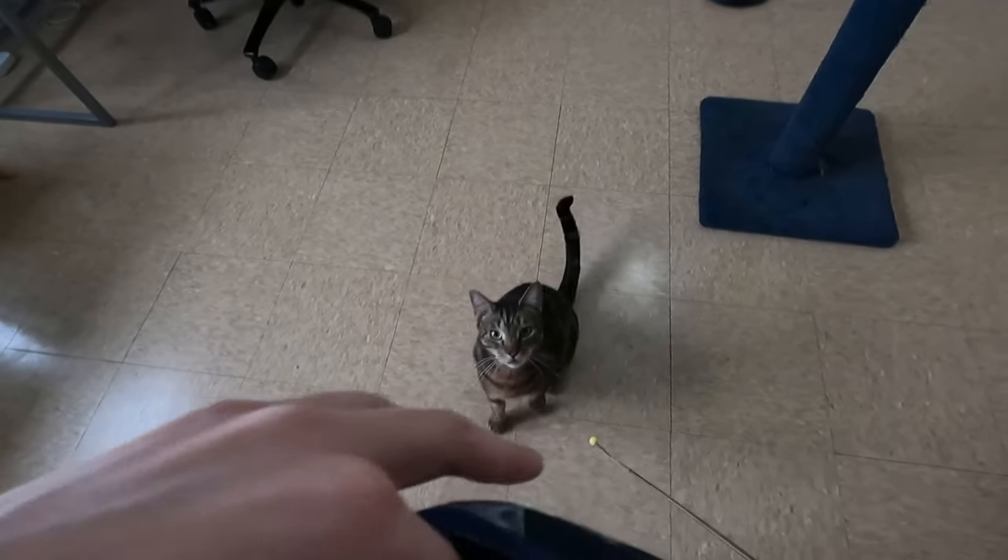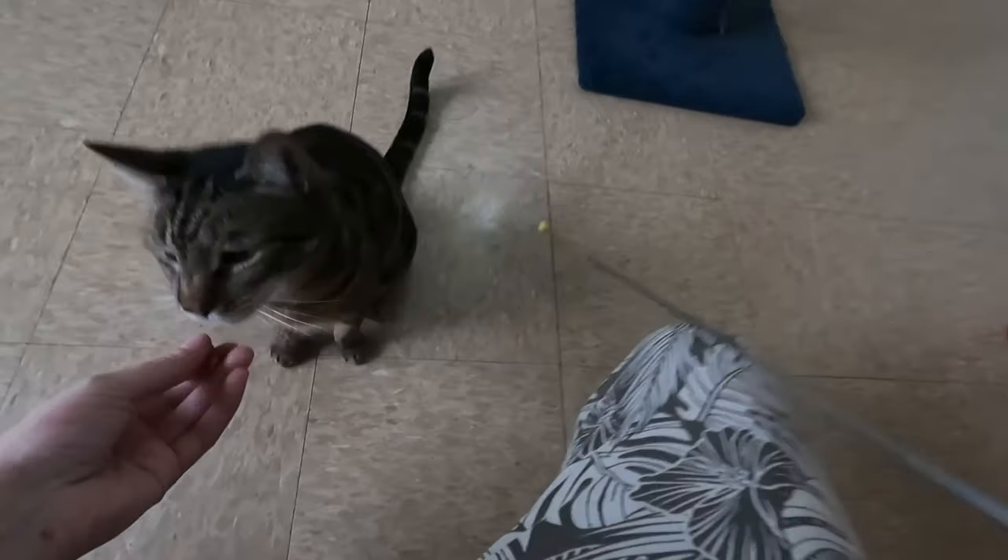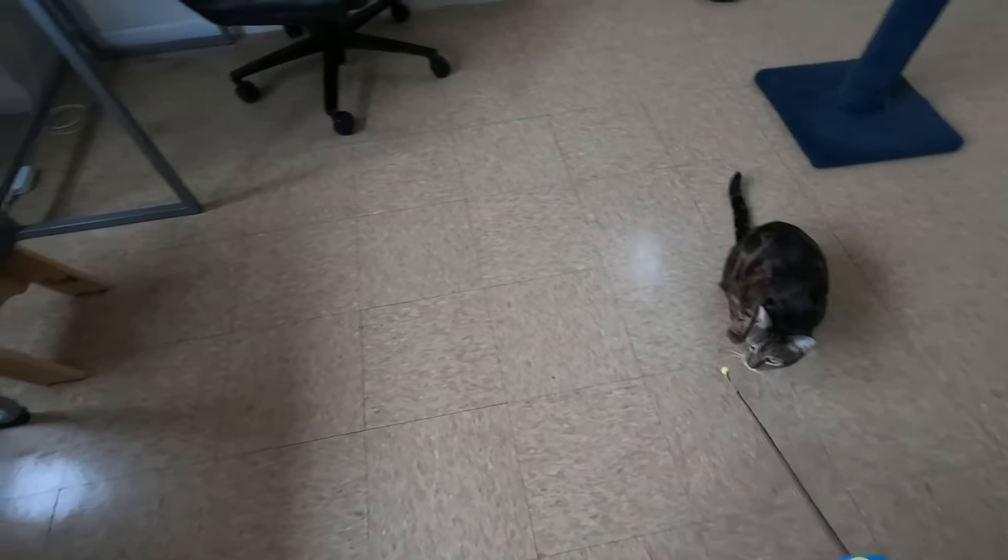The clicker training has helped a lot with the counter surfing. He's much better when I'm cooking and no longer jumps into the kitchen. I'm still working on when I'm preparing his food — especially if I open a can of sardines, he's on the counter immediately. But overall it's helped a lot. Clicker training is enrichment and mental stimulation, a fun activity we do together that also benefits his behavior and our relationship. It helps me stay calm and patient — he's being a cat and I'm just training him.